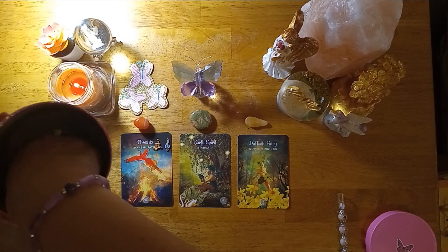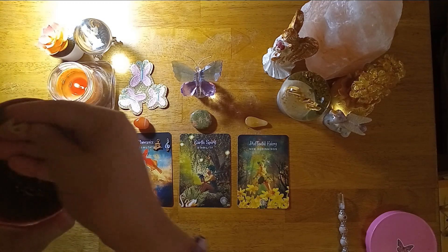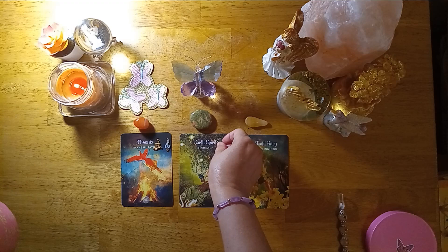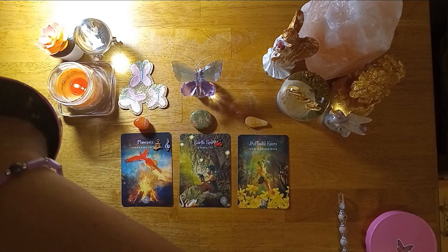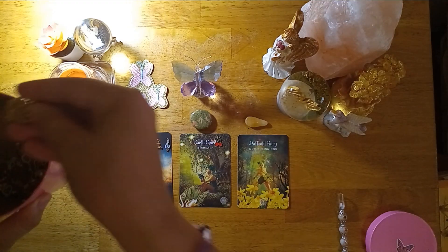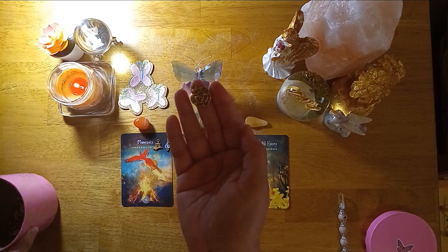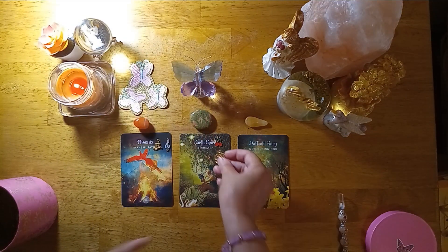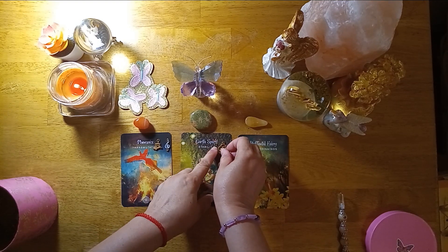Pile number two — you have red cherries and also a gold rose. So you have a cherry and a gold rose.